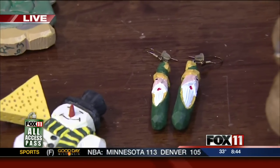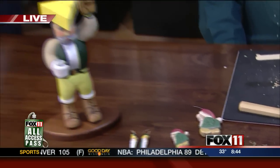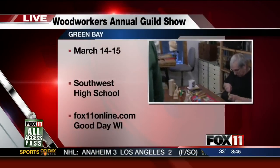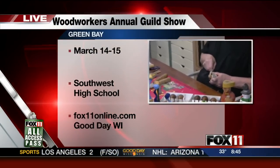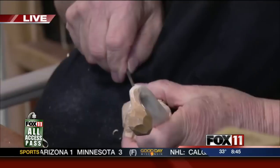We've been talking about Packers-themed wood carvings all morning. I want to bring in Dan here. These guys are a part of the Northeastern Wisconsin Woodworkers Guild. You guys have a great show coming up. We do — on March 14th and 15th over at Southwest High. It's free. The parking's free. The entrance is free. And there will be about 65 or 70 woodworkers there demonstrating a whole array of different woodworking skills, from carving and intarsia to furniture to something we call bent wood lamination, which is pretty exciting.